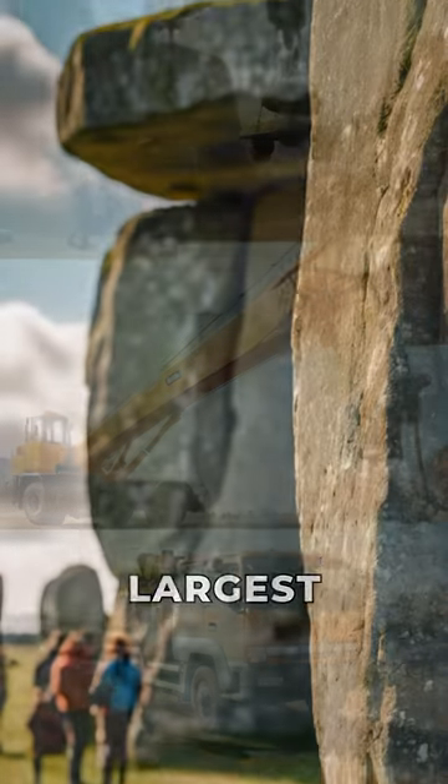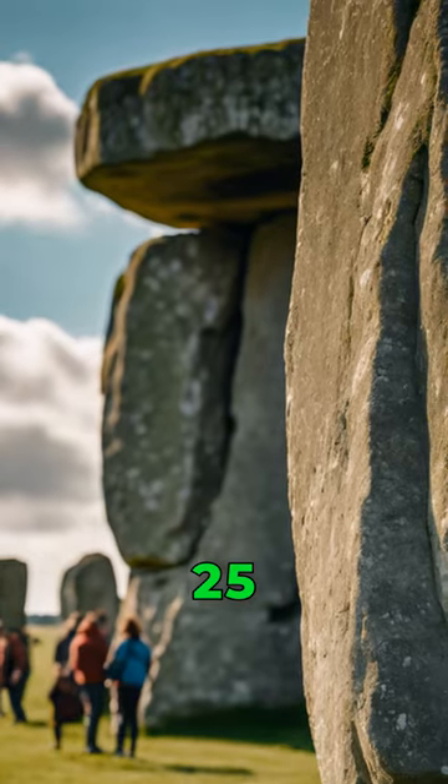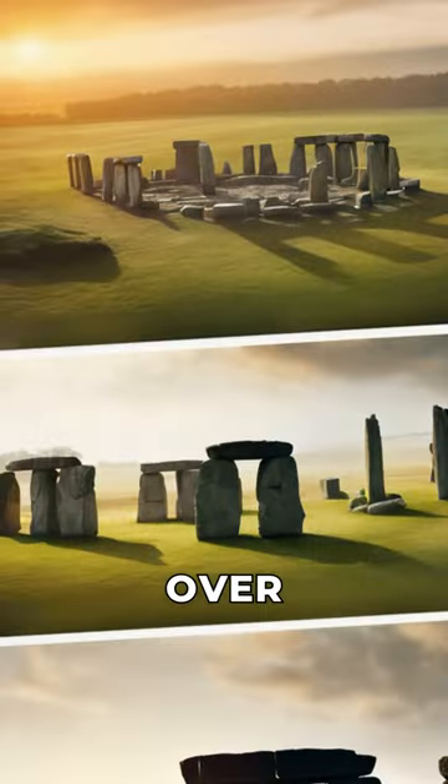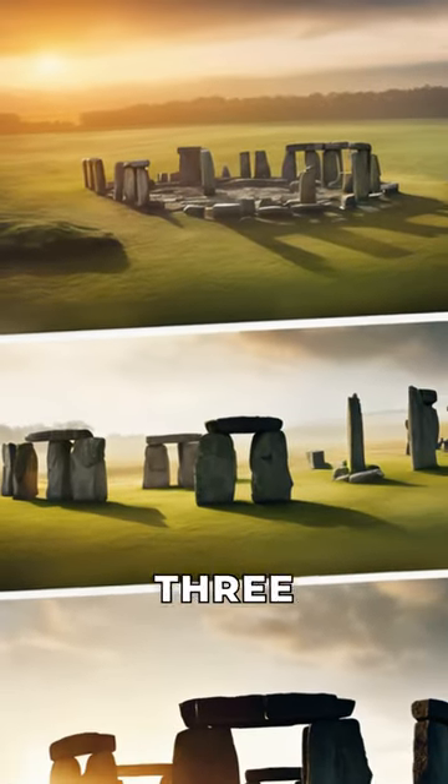In fact, the largest stones at Stonehenge are called sarsens and weigh 25 tons each. Did you know that Stonehenge was built over 1,500 years by three different cultures?